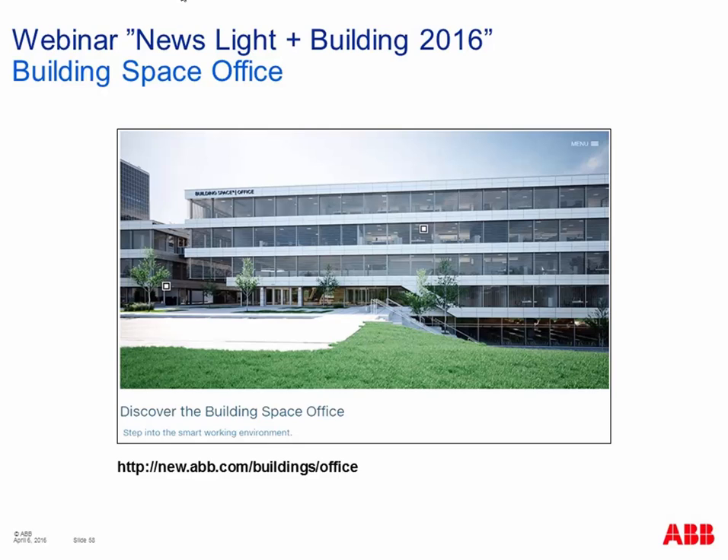A new marketing tool — the Building Space Office — is now available online. This is an integral solution for modern office buildings with ABB devices, discoverable in a virtual building at newabb.com/buildings/building-space-office. The interactive design allows you to see firsthand how human needs, energy efficiency, and management targets can be accommodated, and how intelligent climate, light, and security management can influence productivity. Let me now share my desktop and show you this online tool.